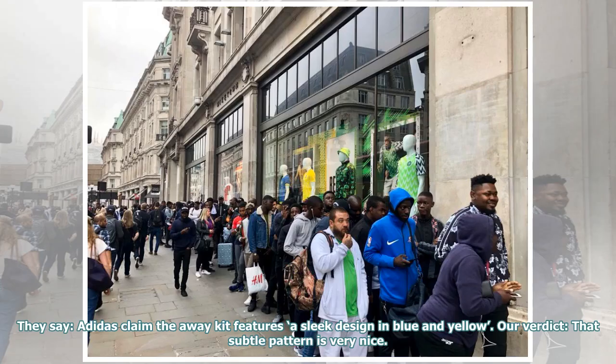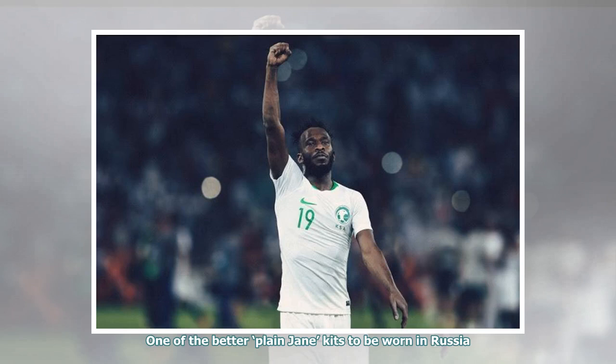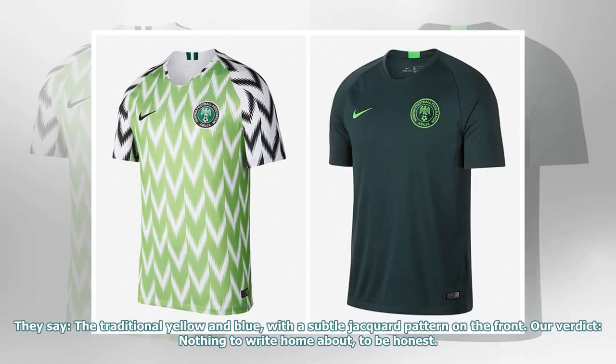They say: Adidas claimed the away kit features a sleek design in blue and yellow. Our verdict: that subtle pattern is very nice. One of the better plain Jane kits to be worn in Russia. They say: the traditional yellow and blue, with a subtle jacquard pattern on the front. Our verdict: nothing to write home about, to be honest.